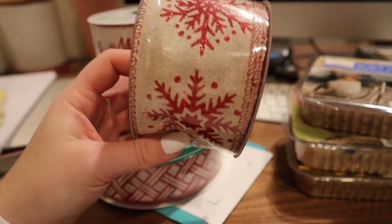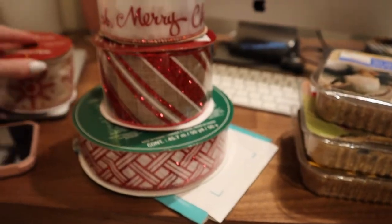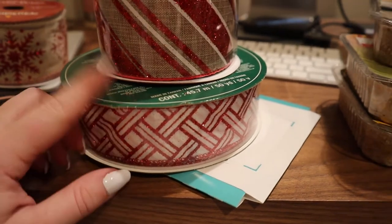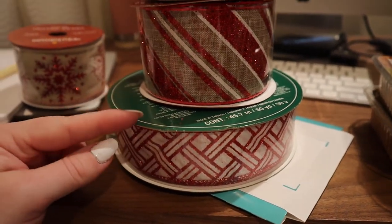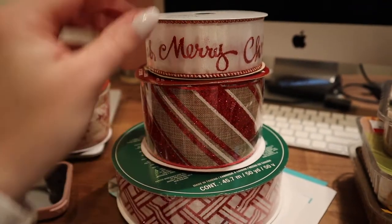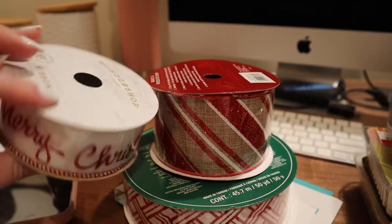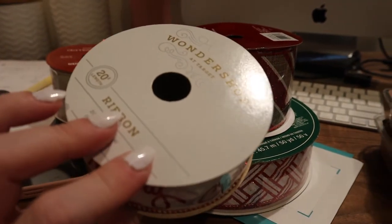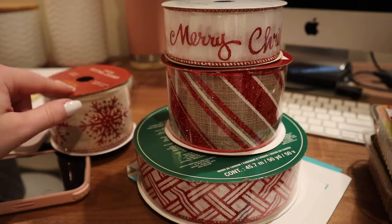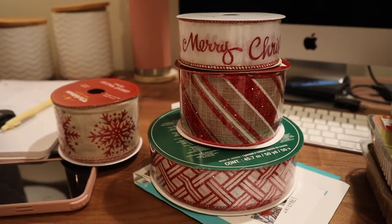This is the ribbon theme for this year. I got this one from Christmas Tree Shop — it's really pretty with sparkles and has a burlap kind of texture. I got two from Target and this bottom one from Costco. Costco has the best ribbon because it's about seven or eight dollars but there's so much of it — these smaller rolls from Target are only 18-20 feet each. The Christmas Tree Shop one was only two bucks though, which is great value.